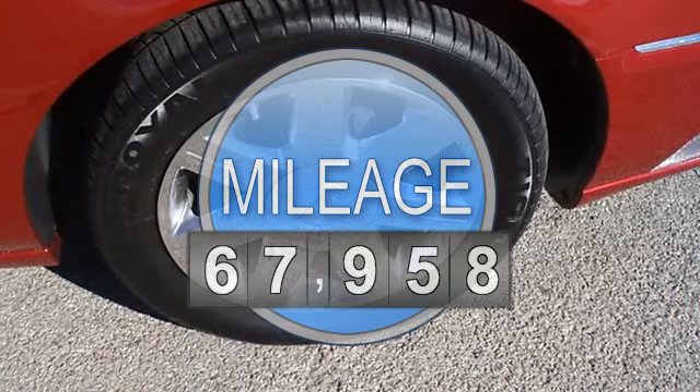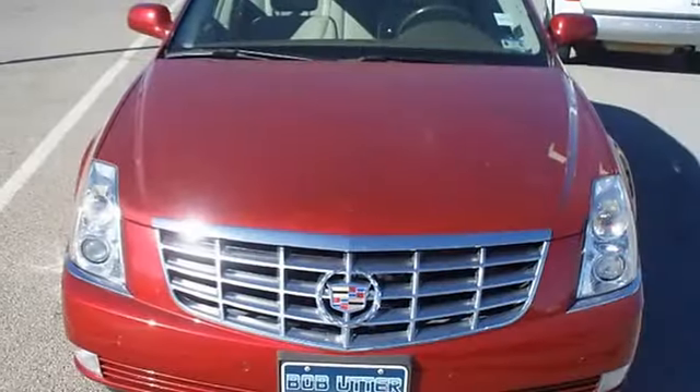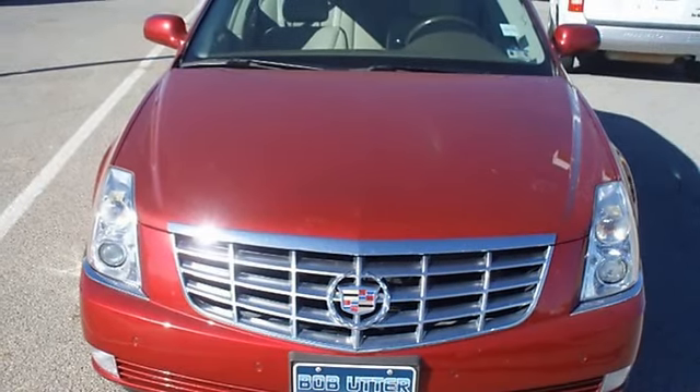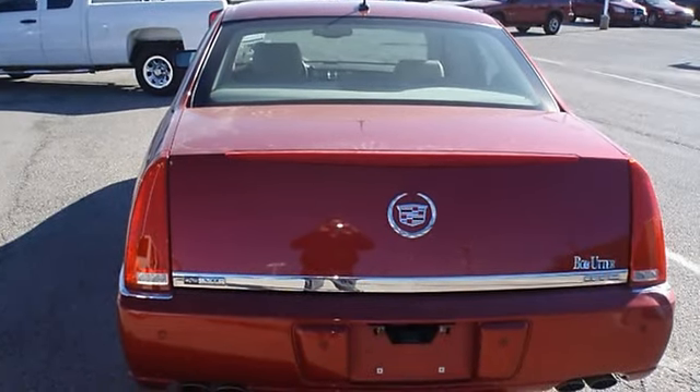Fully loaded with beautiful leather interior, power windows, power locks, power mirrors, memory seats, heated seats, wood grain trim, and chrome wheels. Check out the miles.